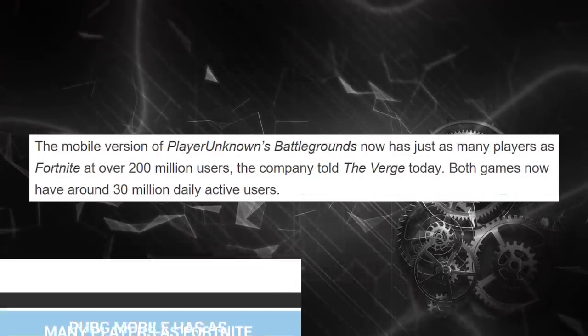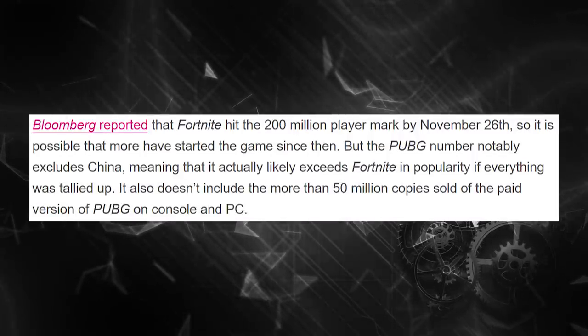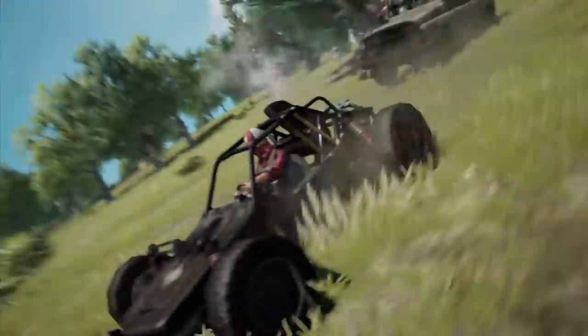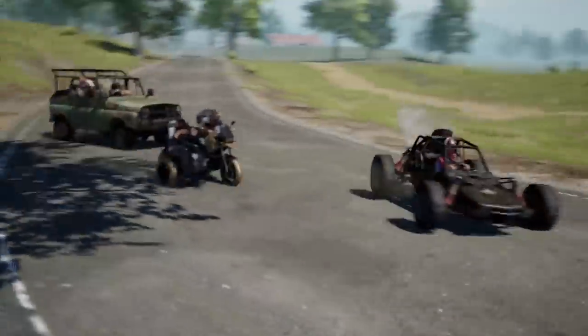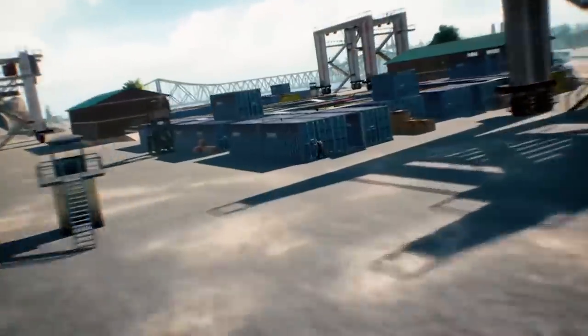Finally, speaking of mobile games, it appears that PUBG Mobile actually has as many active players as Fortnite does, coming in with roughly 30 million active daily users and crossing the 200 million user mark already — which is pretty insane. 30 million people a day. That's a lot of big numbers.